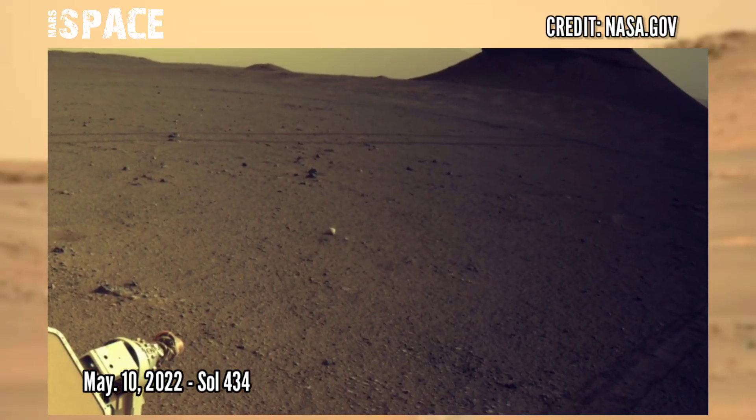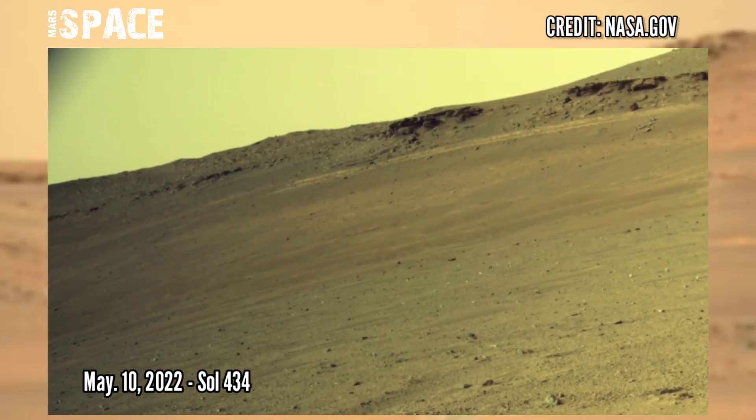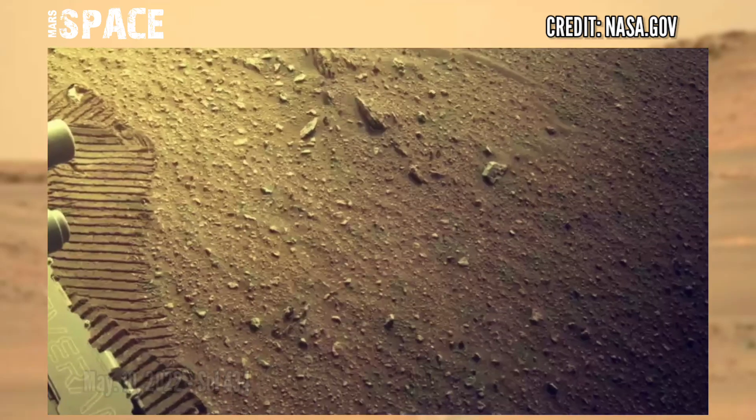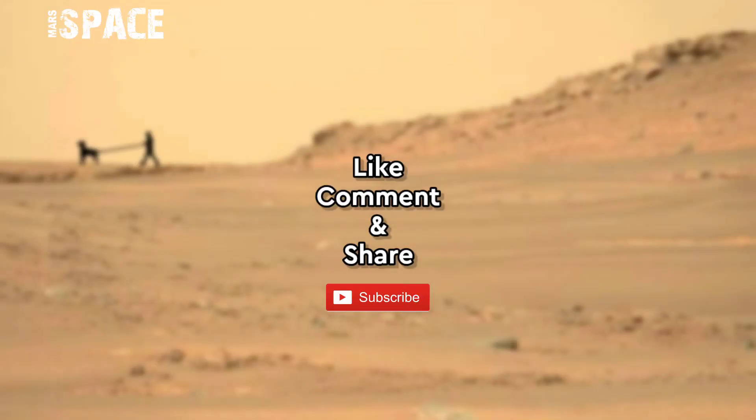On sol 434, 10th May 2022, using the right navigation camera — located high on the rover's mast — which aids in driving. Like the video, share it with your friends. Thanks for watching.